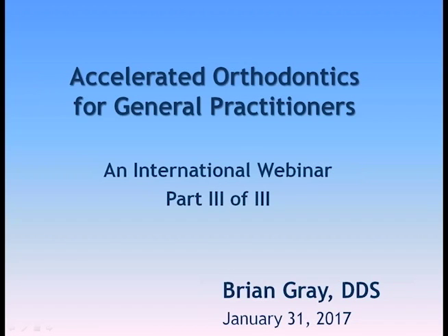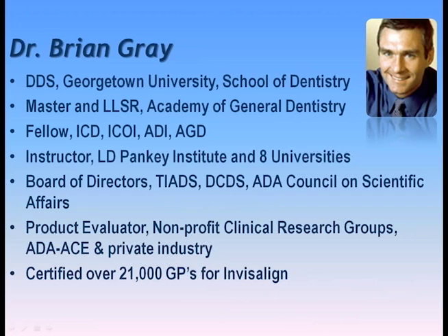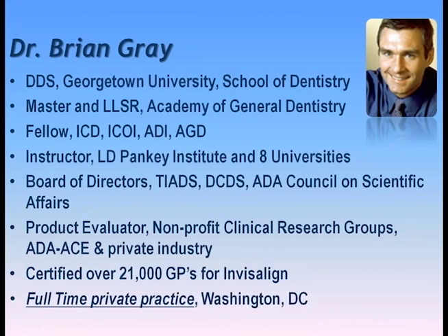Hi, my name is Brian Gray, and we're going to go live and get started with our webinar on accelerated orthodontics for the general practitioner. Just a little bit about me: I went to Georgetown University back in the 80s. I practice full-time in Washington, D.C. I really enjoy teaching — I do it on Fridays generally — and we look at a lot of products in our practice.